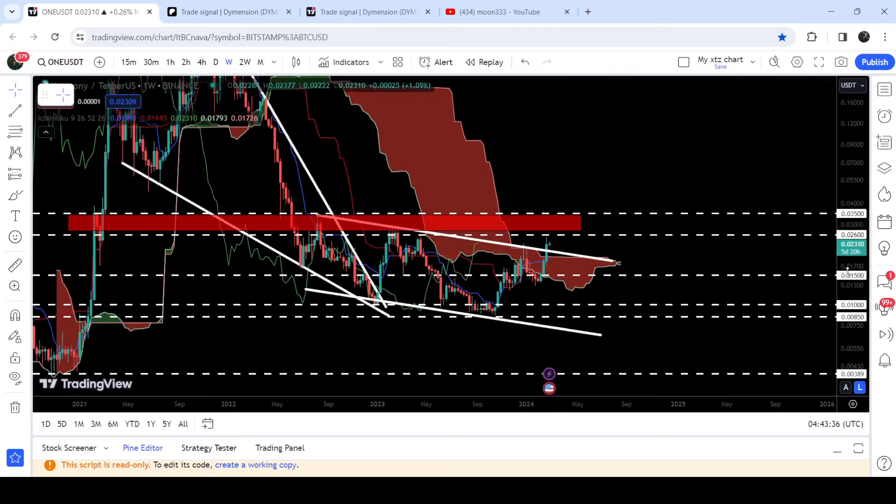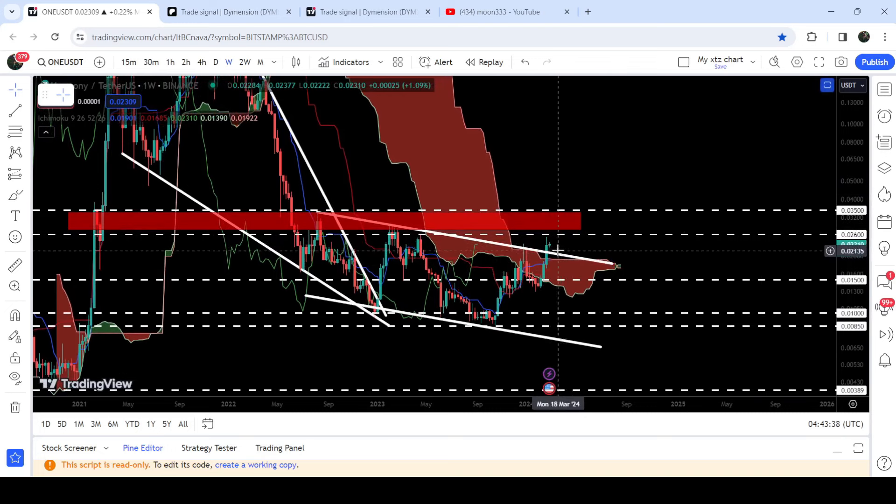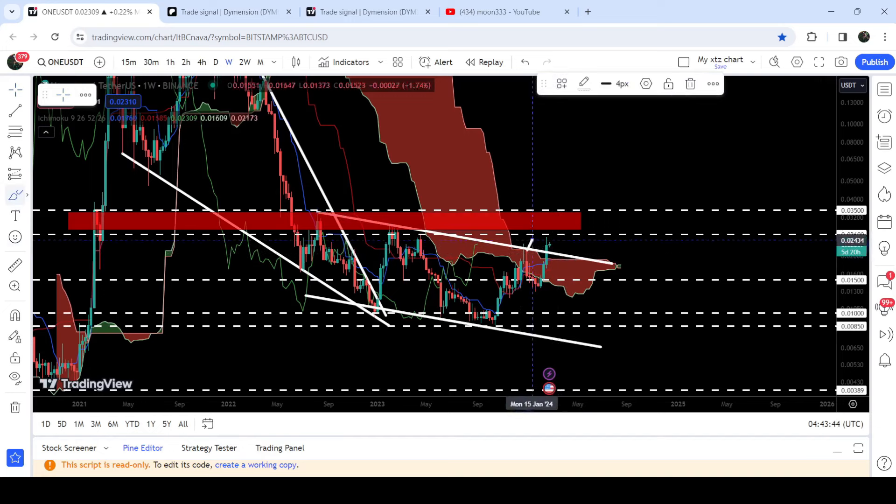Therefore, now there is a probability that the price line may move down to retest this previous resistance of the channel as a support. And after a successful retest, it can start a massive reversal to the upside.